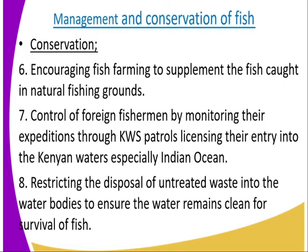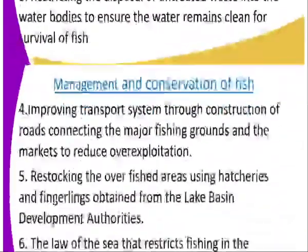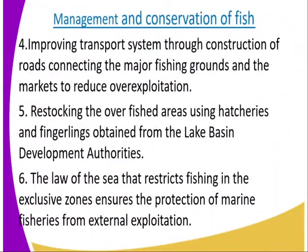Number two, control of foreign fishermen by monitoring their expedition through KWS patrols. Number three, restricting the disposal of untreated waste into water bodies, ensuring that untreated waste is not disposed of in the water body. Number four, improving the transport system through construction of roads connecting major fishing grounds and markets to reduce over-exploitation.